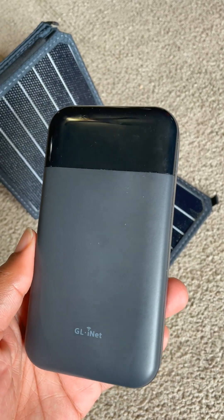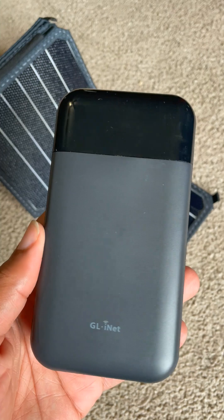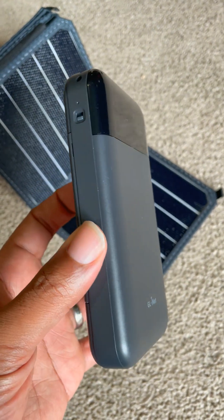This is my mobile travel router from GLINet and it has many implications. There's a preparedness angle, there's a travel angle, and there's just a home emergency angle.